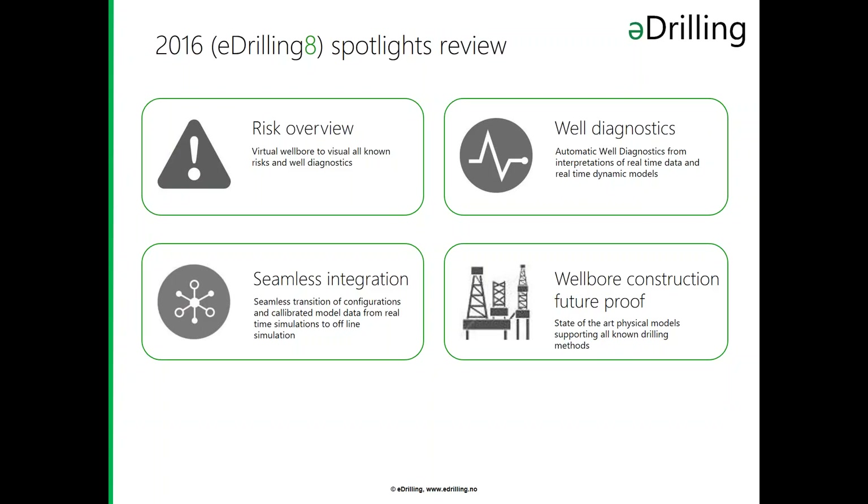In 2016, our technology spotlight was risk overview, well diagnostics, seamless integration, and wellbore construction future proof. Seamless integration has always been a technology guideline of ours. But to be ahead of the digitalization wave that the leading E&P companies in the world are now riding, we made sure in our e-drilling 8 release to be way ahead of that wave. For those who missed our 2016 webinar on e-drilling 8 or missed one of our other presentations on it, you can contact us for more information, or go to the same website where this will be posted and watch a recorded version.